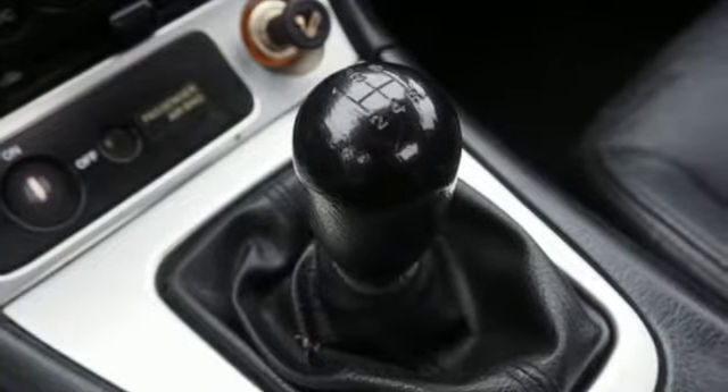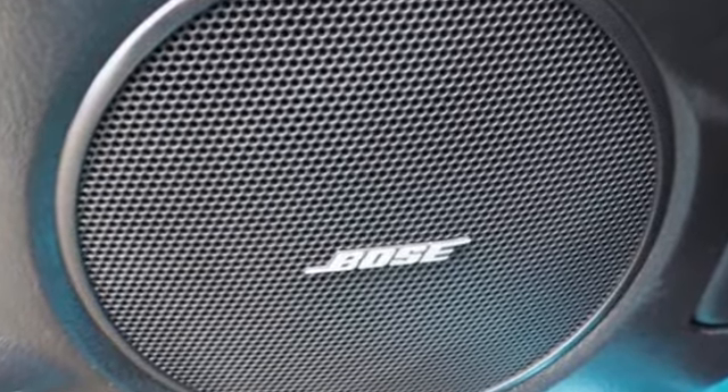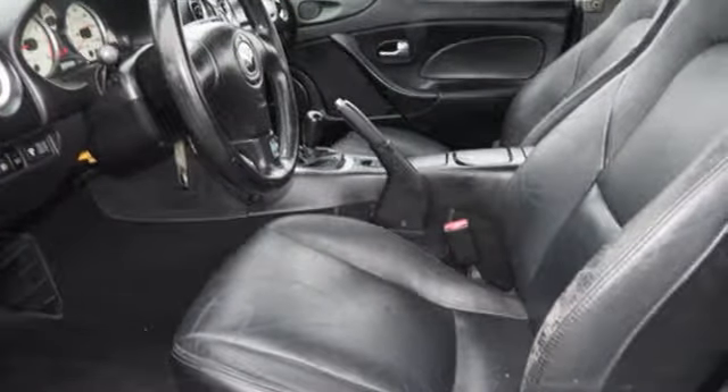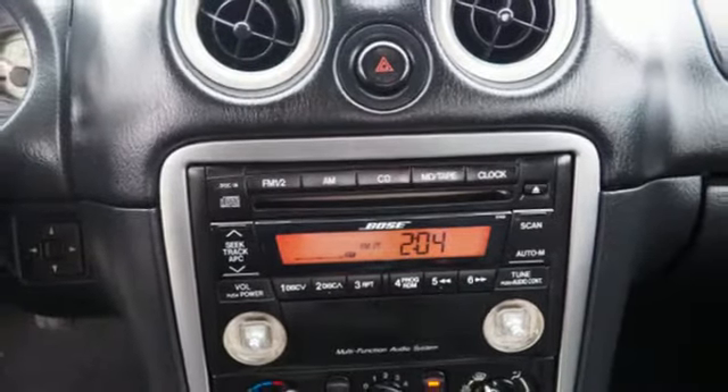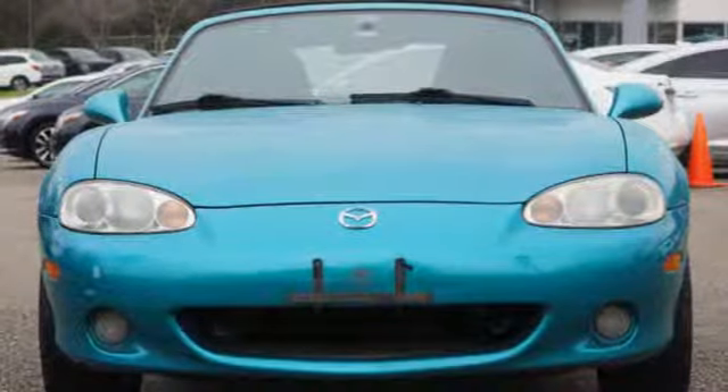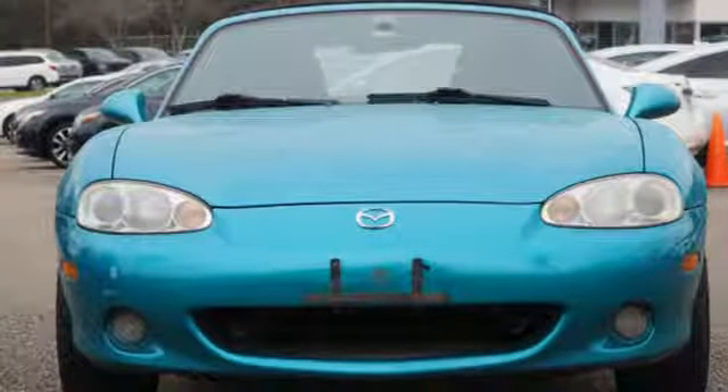Inline four-cylinder engine, gas pressurized shocks, manual transmission, aluminum wheels, AM-FM stereo, power front windows, leather steering wheel, air conditioning, one 12-volt power outlet, and power mirrors. See it for yourself when you take it for a test drive.